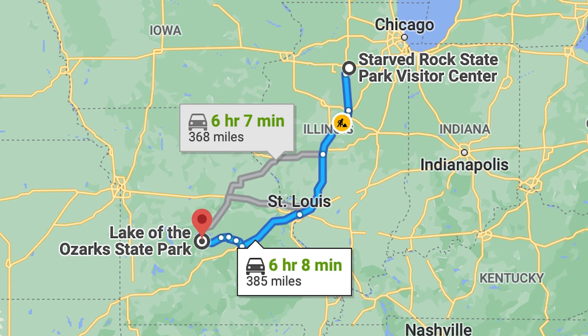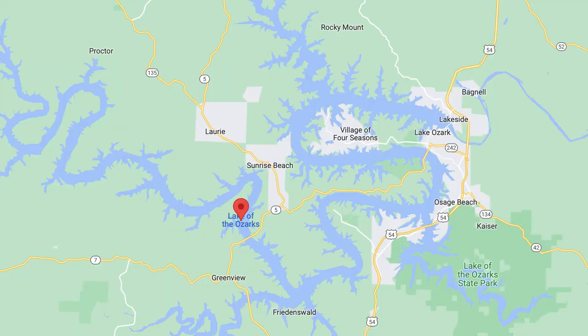Interesting little visitor center. I'm at Ha Ha Tonka State Park in the dead center of Missouri, at the southernmost tip of Lake of the Ozarks, which is a huge man-made lake just in the center of the state.